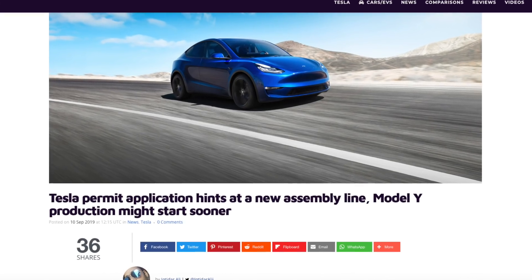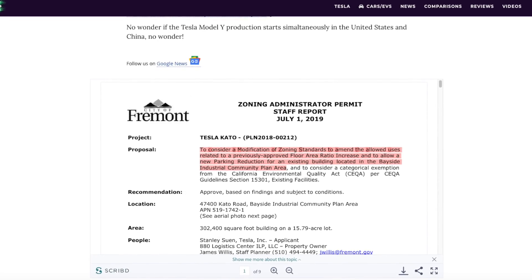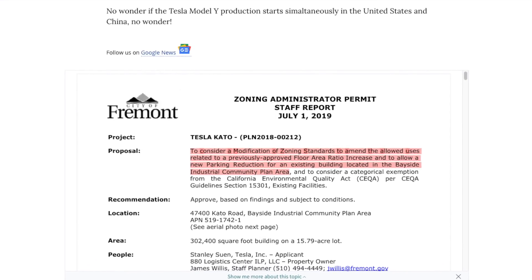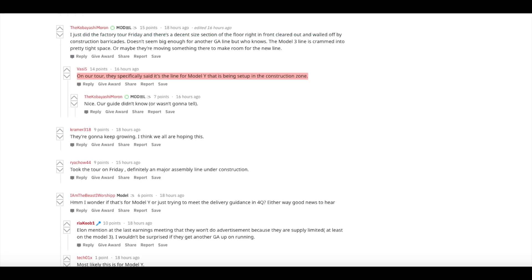I found a website called X Auto that has a really good article about the Model Y potentially coming early. They found another document filed with the city of Fremont that plans to expand into the parking lot and reduce the number of parking spaces — another hint that they're building that new general assembly line. Also on Reddit, three different people said they went on a factory tour in the last week or so. One says there's a decent-sized section of the floor cleared out and walled off by construction barricades. Another says their tour guide specifically said the Model Y line is being set up in the construction zone. A third says it's definitely a major assembly line under construction.